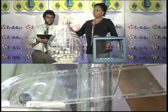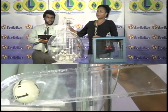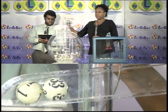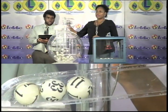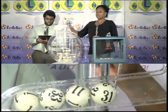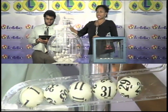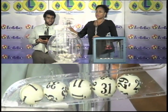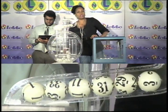The first winning number is 1. The second winning number is 33. The third winning number is 11. Our fourth winning number is 31. And the fifth winning number is 29. And now for the bonus number — our bonus number is 3.